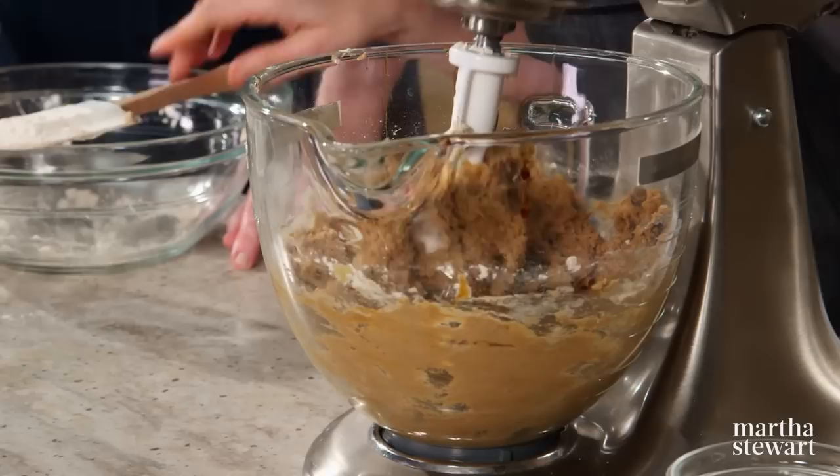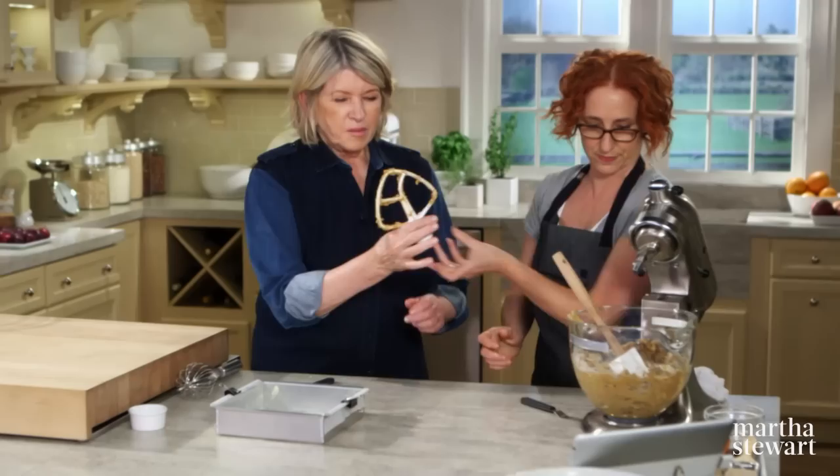It's a nice, dense dough. I'm going to taste it — I bet it's delicious already.